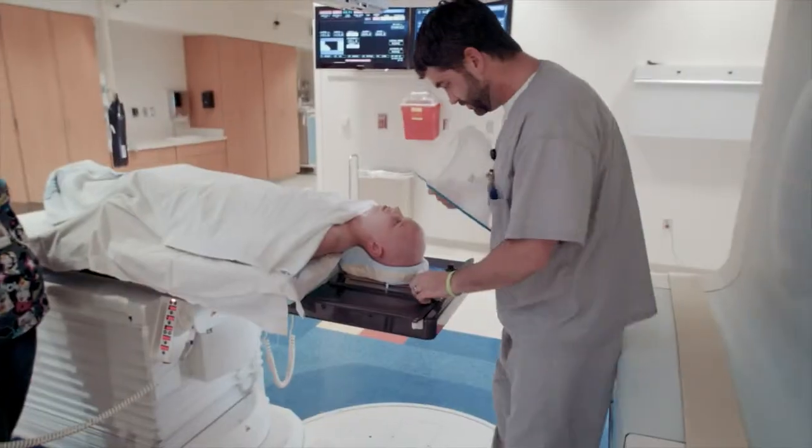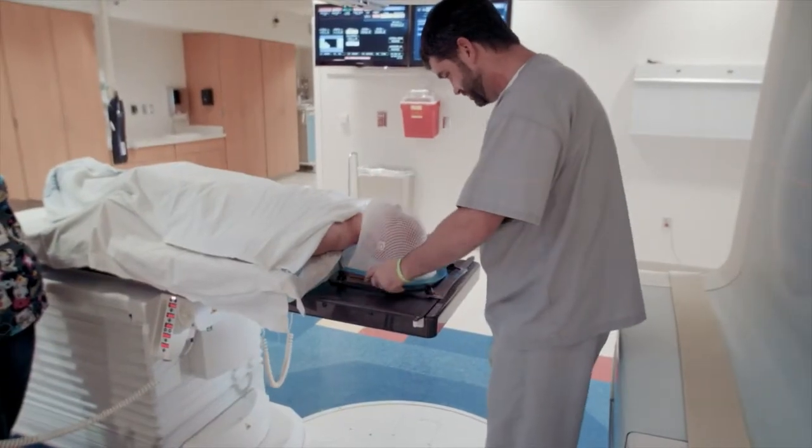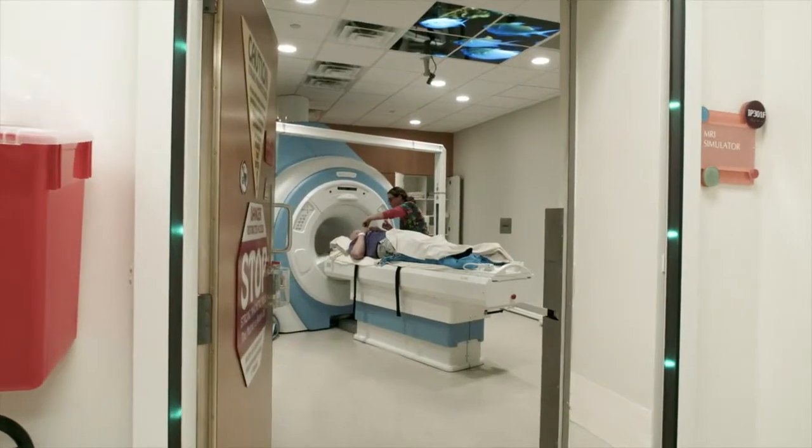One of the things we've done here at St. Jude is we've pushed the envelope on photon radiation therapy. We've been leaders in radiation oncology. Proton therapy represents the logical next step.